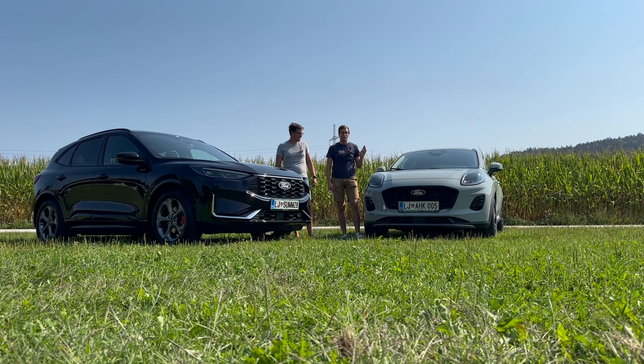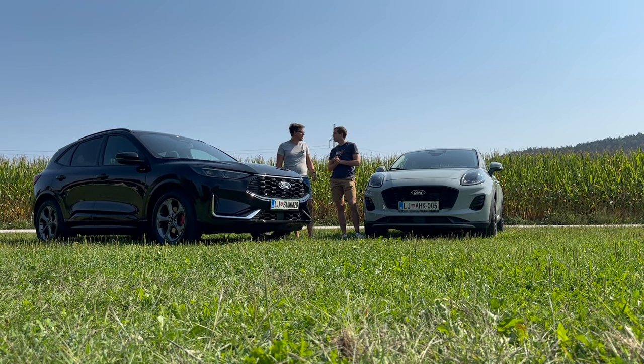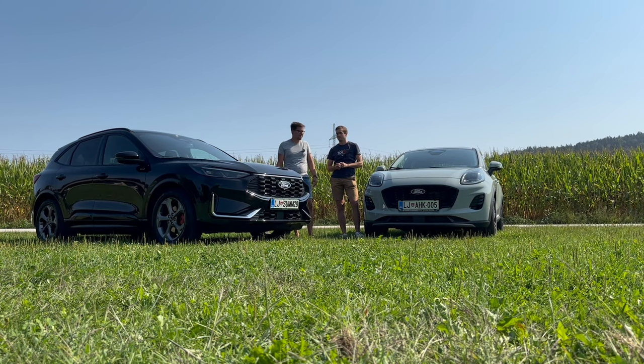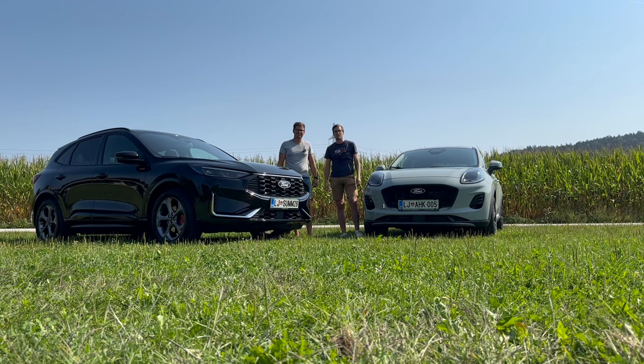Na moji levi strani je prenovljena Puma, desno pa prenovljena Kuga. Pa ti kar takoj povej, katera ti je bolj všeč? Jaz sem bolj za Kugo, priznam. Tudi jaz – Kuga je malo večja, čeprav tudi Puma, sploh notranjost. Puma je cute, Kuga je pa huda. Meni je bila že na prejšnji predstavitvi ful dobra, zdaj pa je še prava bombica.